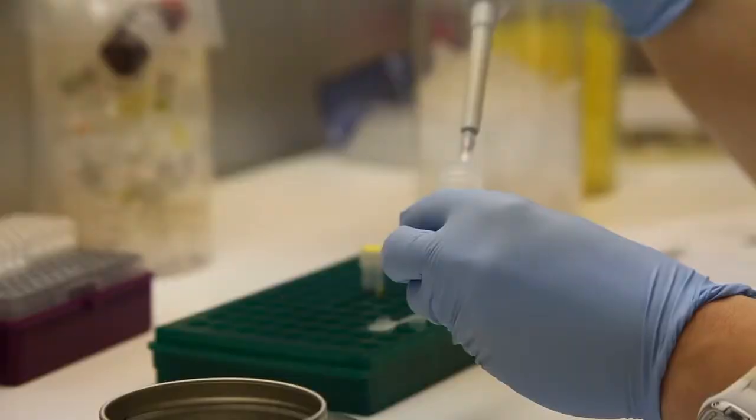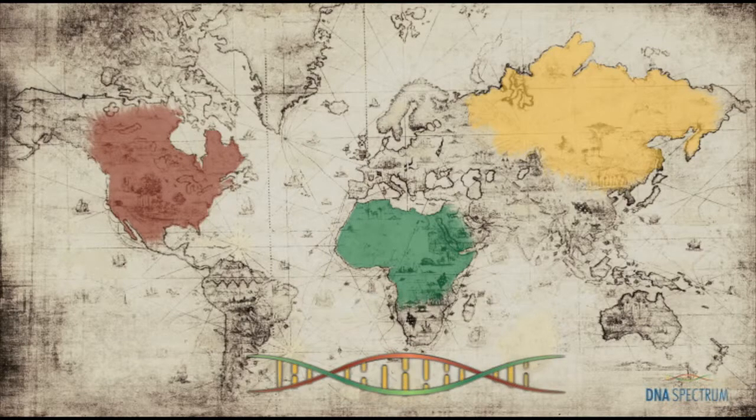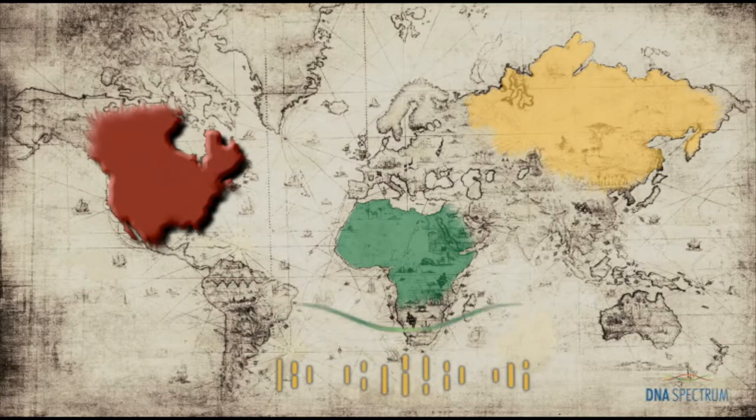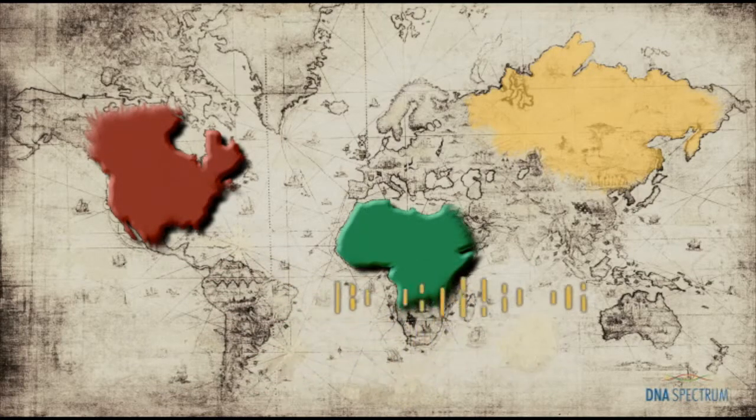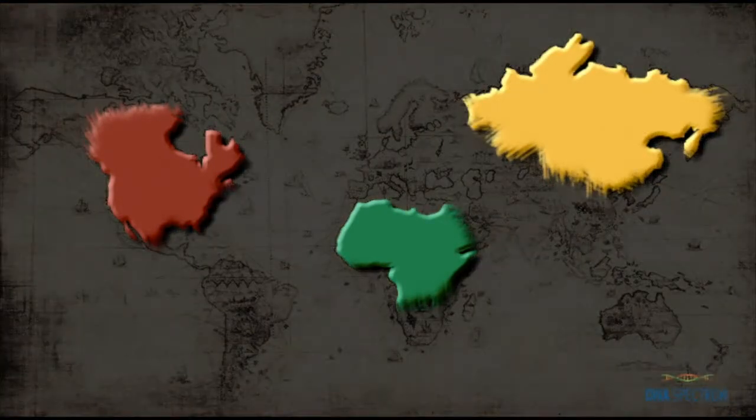Once our lab receives your DNA, we begin to extract it from the swab. With your DNA extracted, we then isolate, amplify, and analyze it to reveal your unique DNA Spectrum profile. It's this DNA profile that is unique in the world and contains your specific genetic markers that correspond with the population groups, giving us a better understanding of where you and your family came from.